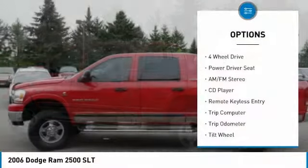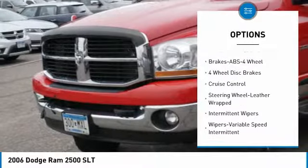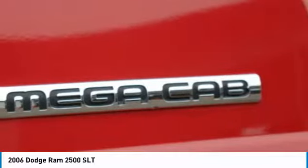Anti-lock braking system, four-wheel drive, running boards, air conditioning, power steering, cruise control, AM/FM stereo radio, clock, CD player, power door locks. Your new ride is just a phone call away.